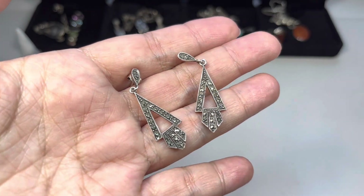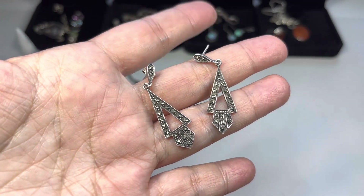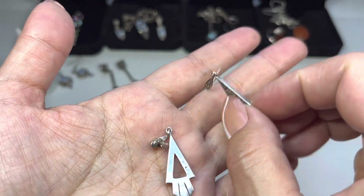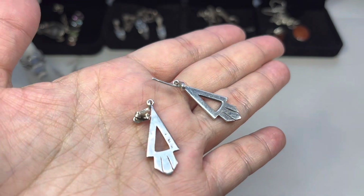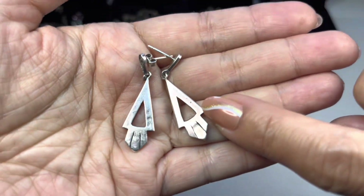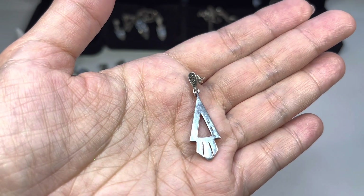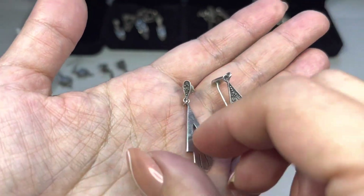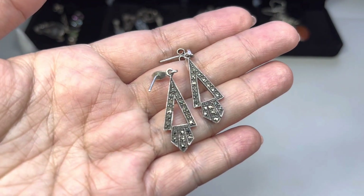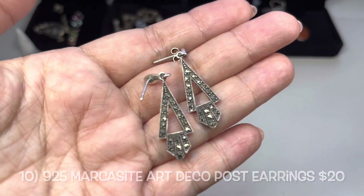Here's another pair of marcasite drop earrings with more of an Art Deco style. When I bought them, one back was missing, so I will either find a sterling backing or add two matching ones. They are signed — it says 925 TIE, I believe. All the marcasites look to be present.